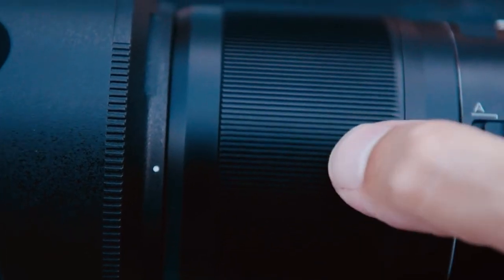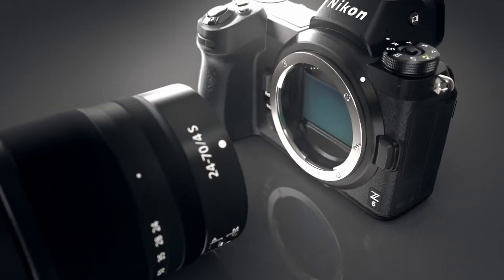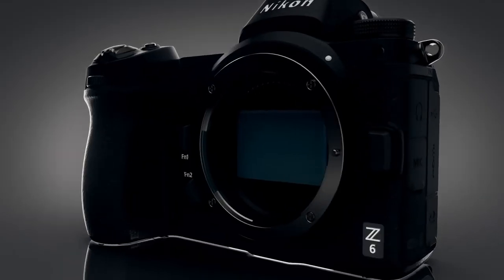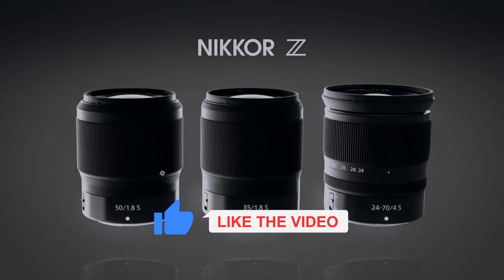Quick, silent, and technically outstanding. Which is the best Nikon Z6 lens for you? Please let us know in the comments section below. And if you liked the video, don't forget to give it a thumbs up. Thanks for watching.